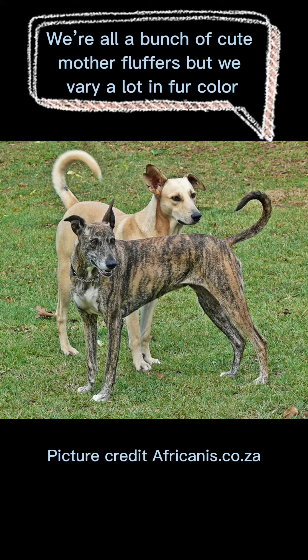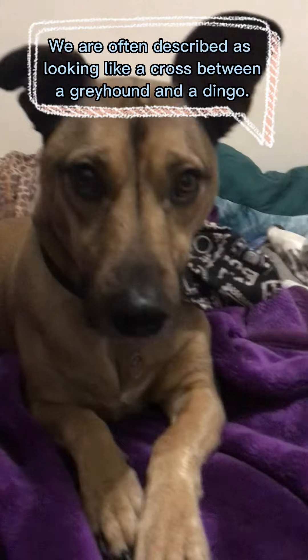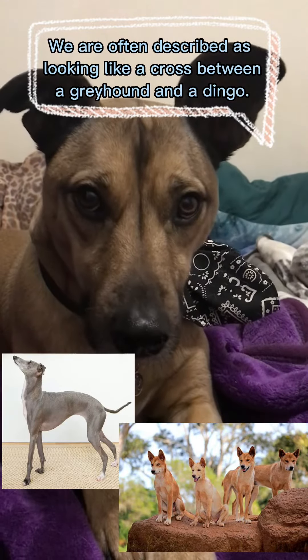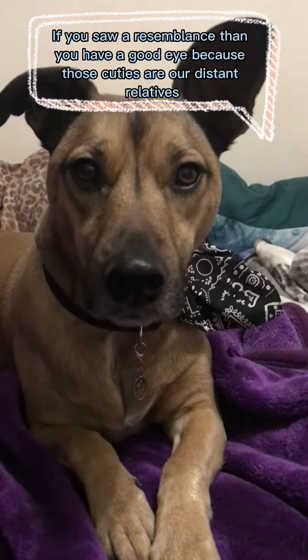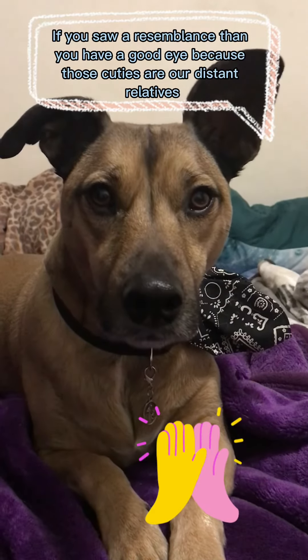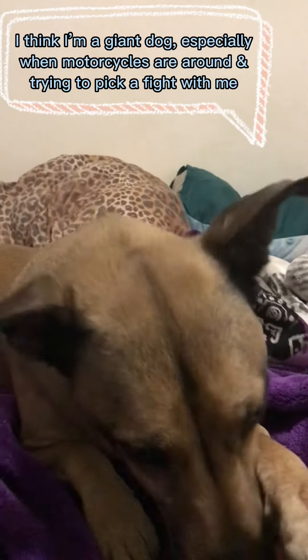We're all a bunch of cute fluffers, but we vary a lot in fur color. We are often described as looking like a cross between a greyhound and a dingo. If you saw a resemblance, then you have a good eye because those cuties are our distant relatives.